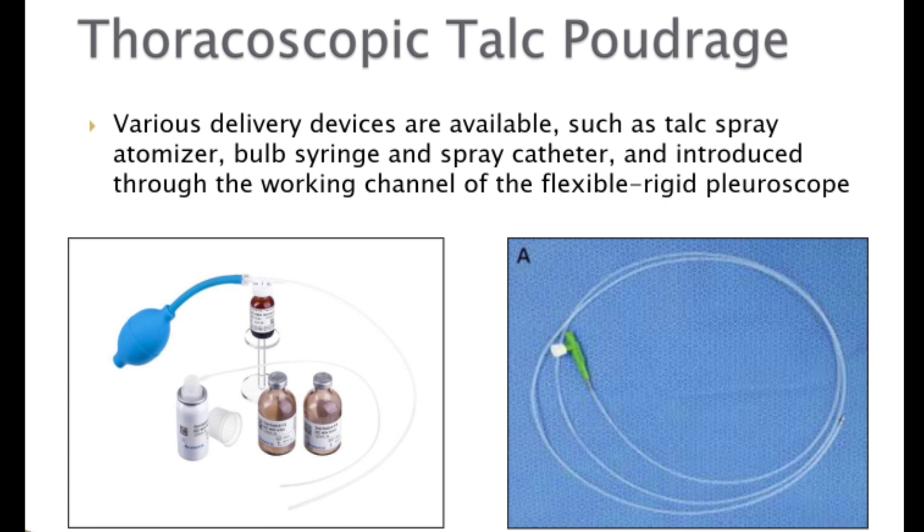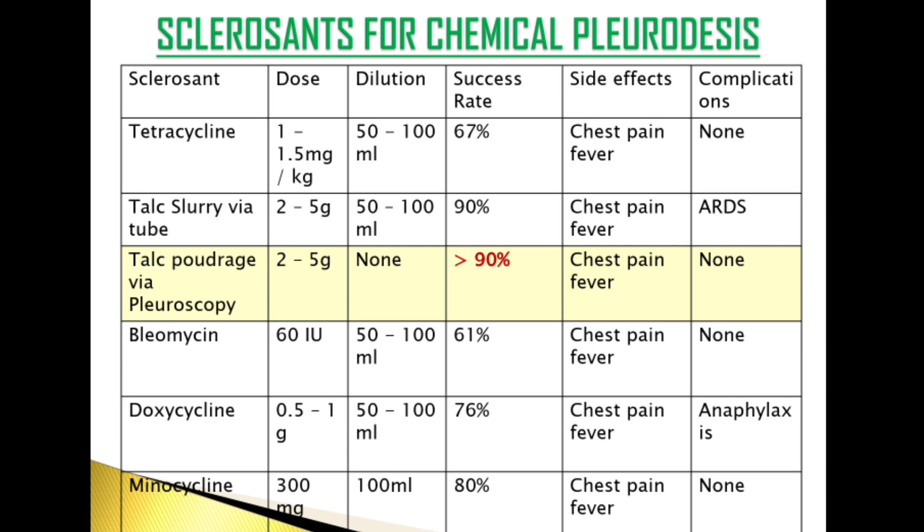Talc poudrage can be performed directly during thoracoscopy using various delivery devices such as a talc spray atomizer, bulb syringe, or spray catheter, introduced through the working channel of the pleuroscope. Sclerosing agents used for chemical pleurodesis include tetracycline, talc slurry, bleomycin, doxycycline, and minocycline. During pleuroscopy, talc 2 to 5 grams is typically used, with a success rate of more than 90%. Side effects include chest pain and fever.